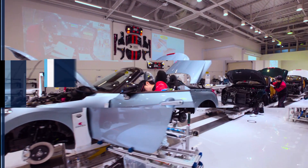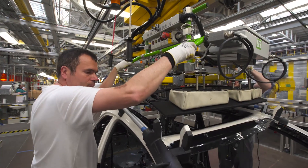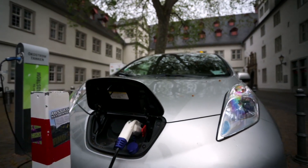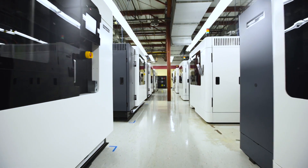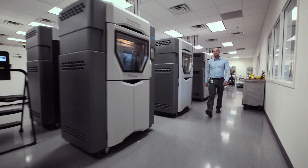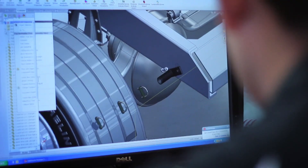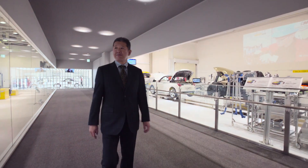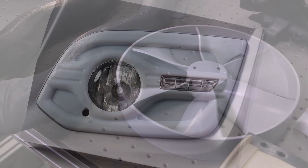Over the past quarter century, the automotive industry has seen remarkable advancements in manufacturing and technology. Helping shape that change has been Stratasys. Since our inception, we've been at the forefront of unleashing the imagination of designers and manufacturers, bringing their ideas to life with speed and efficiency.